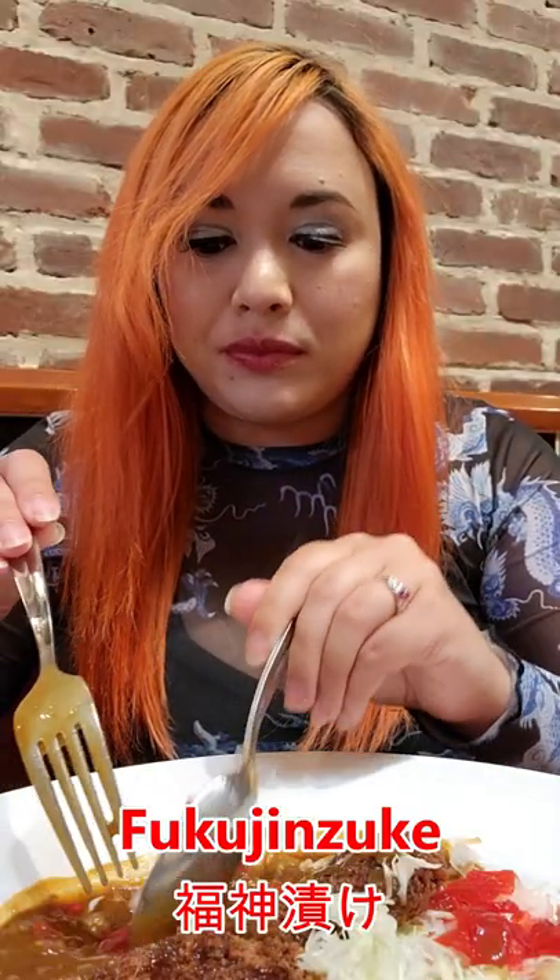And these red things are called fukujinzuke, which usually consists of pickled daikon. These add amazing texture, crunch, and flavor to Japanese curry.